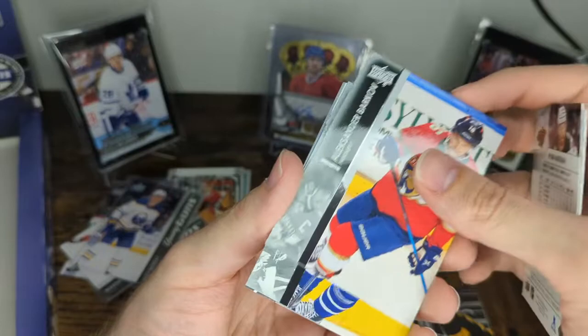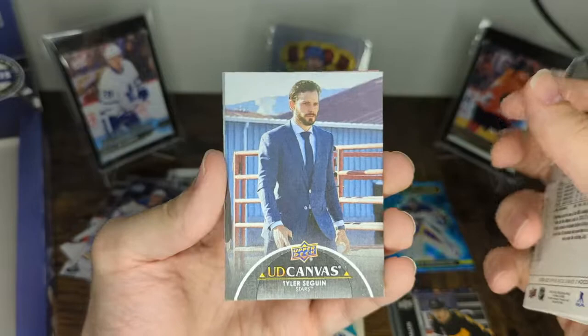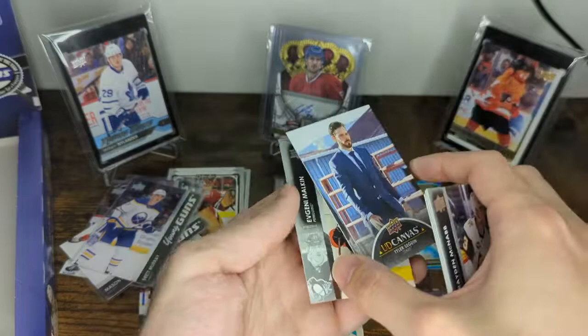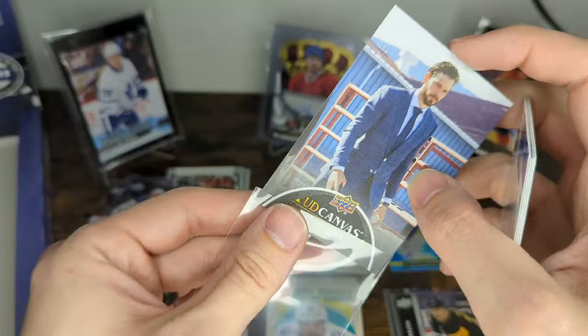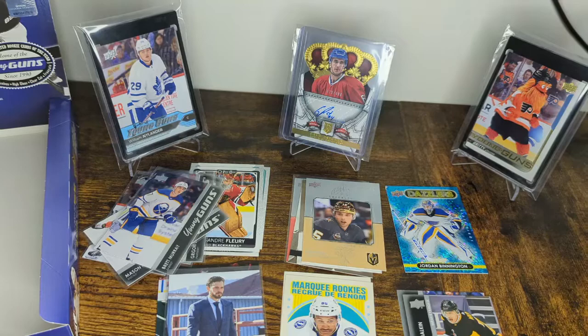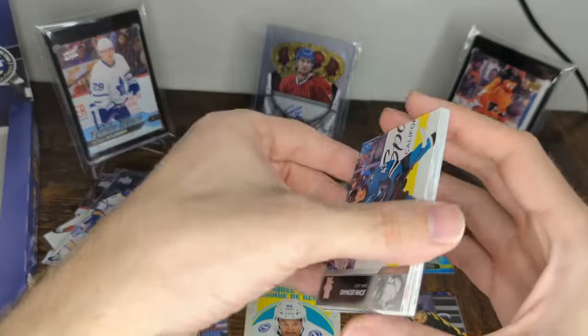Looking at the black canvas now: Braden McNabb, Ryan Hartman, Alexander Barkov, Auston Matthews, and there's a Tyler Seguin black canvas. That is a sweet photo — this has got to be from an outdoor game. If you're going to get just a regular black canvas, let it be a sweet photo like that. Tyler Seguin black canvas. Evgeni Malkin, Conor Sheary, and Igor Sharangovich.